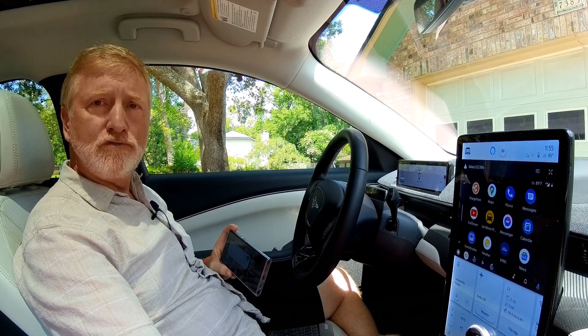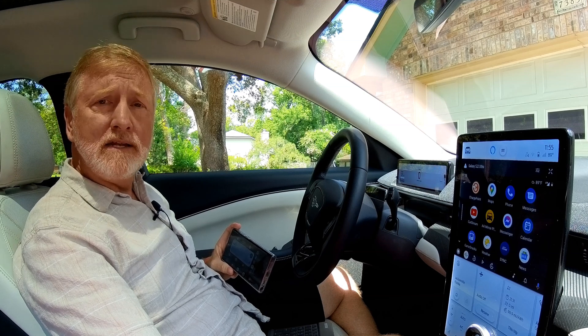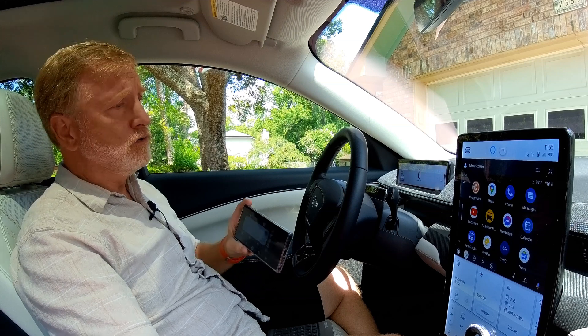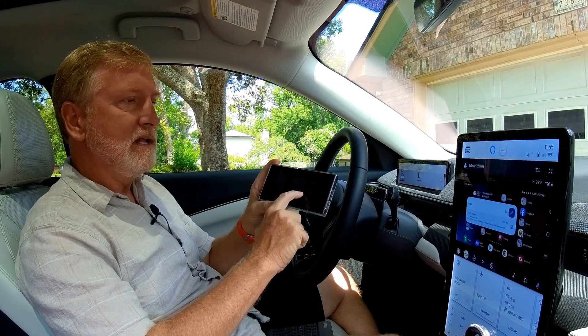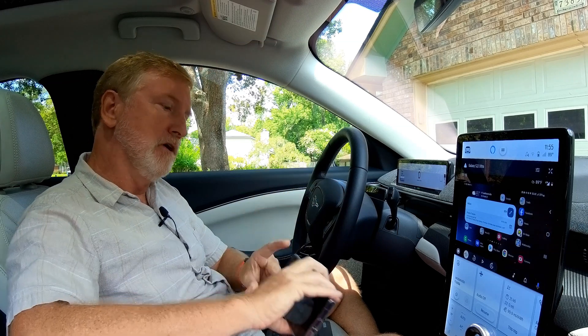Perhaps the most useful sideloaded app I've found is AAMirror Plus — and I'm not recommending it necessarily over other apps, it's just the one I happen to use. As the name implies, it projects your Android screen right onto your car's infotainment display.